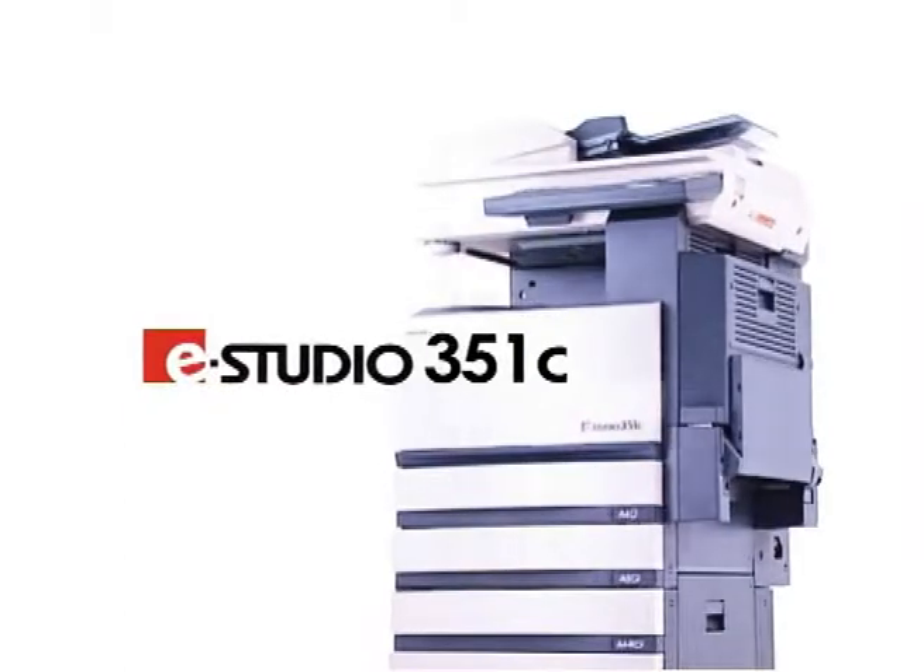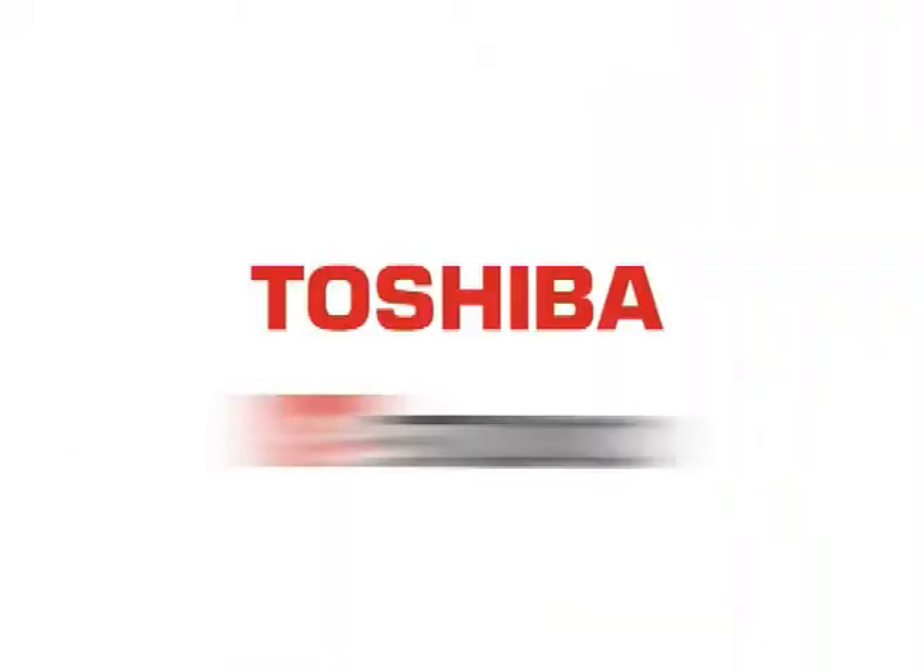One system is all you need. Toshiba eStudio.